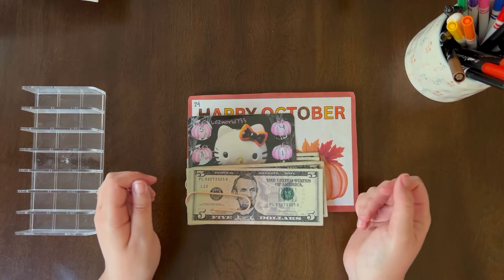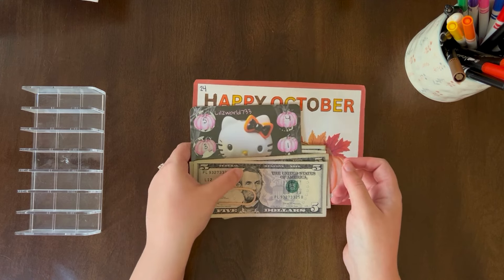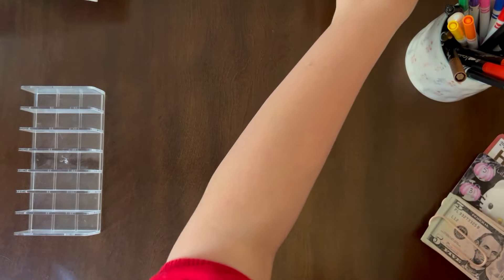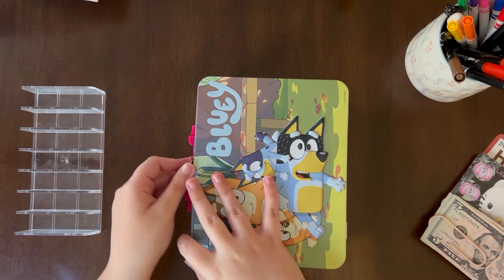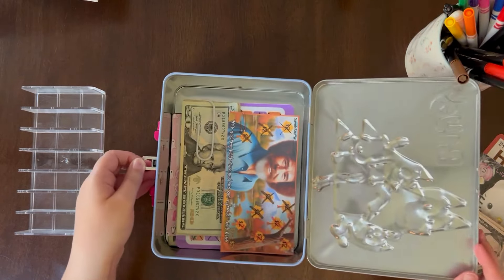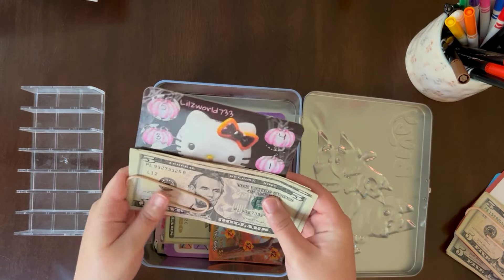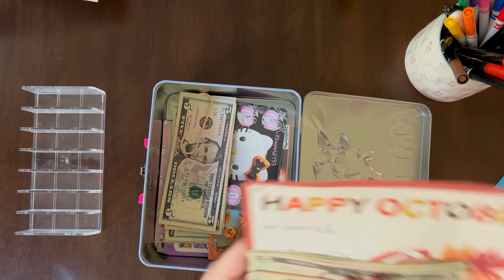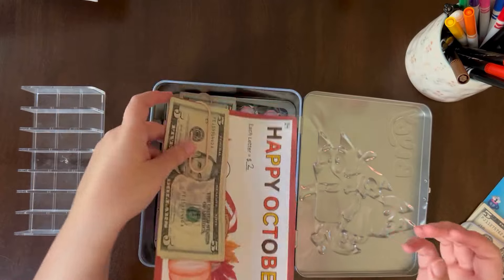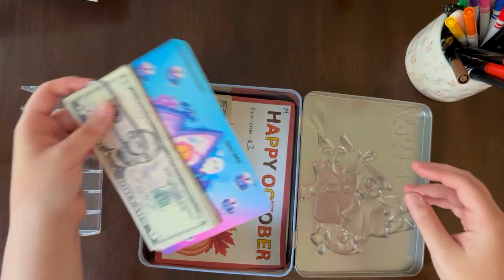Before I get into my cash stuffing, I'm going to put my completed challenges into my Bluey lunch box. I have this one from Lil's World 733, this one from Dawn's Sunrise Budgeting, and this one from Bookish Mom of Budgets.